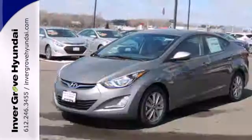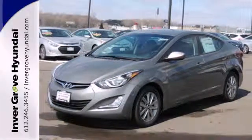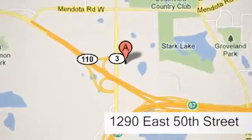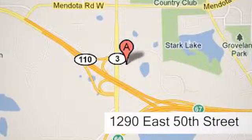Turn heads in this Elantra today. Cruise in for a test drive at Inver Grove Hyundai — experience the Inver Grove Hyundai difference. We're conveniently located at 1290 East 50th Street in Inver Grove Heights, Minnesota.